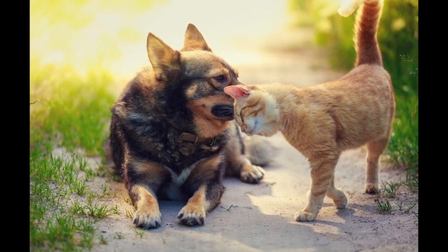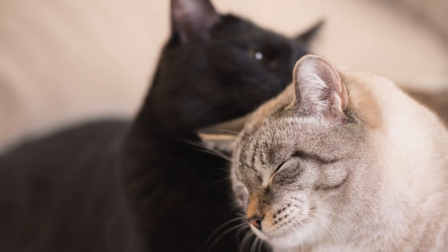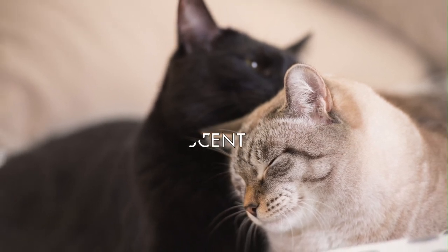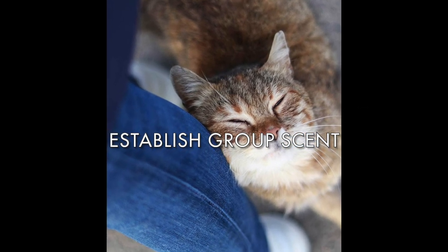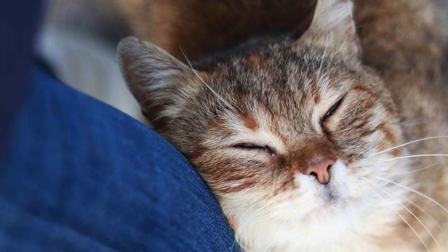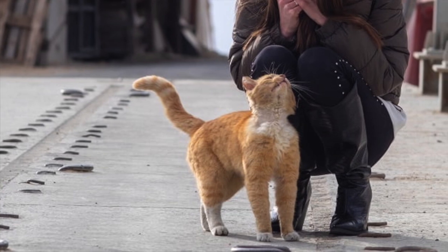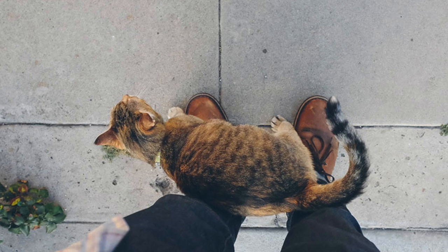This facilitates social affiliation between cats and creates a group scent that all the cats in the home or colony recognize. If you've ever taken a cat to the groomer or vet and returned home to find your other cats unhappy with their presence, it's because they lost that group scent from being bathed or from a medical procedure. To fix this, brush your other cats and then use that brush to brush the returning cat, or use a sock to transfer the group scent between cats.